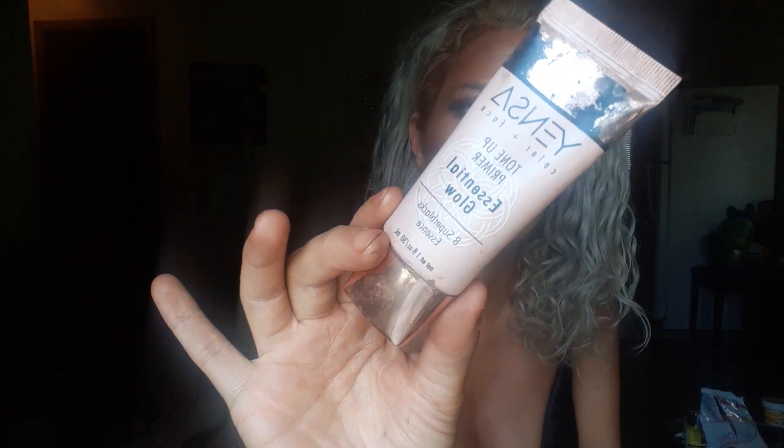Now let's start with base products — starting with the Insensa Glow primer. I'm right at halfway. When I started it was full, so I should definitely be done by end of this month. My primers are actually going down, which I'm kind of excited about.